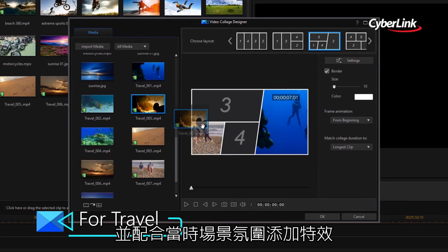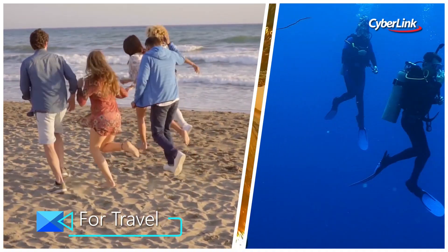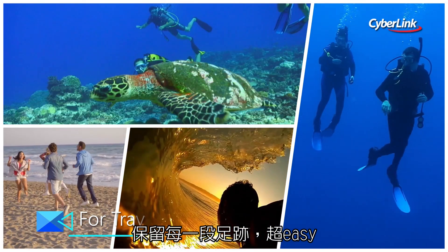Using PowerDirector's simple drag and drop tools that create video so good, you'll wonder how it was so easy.